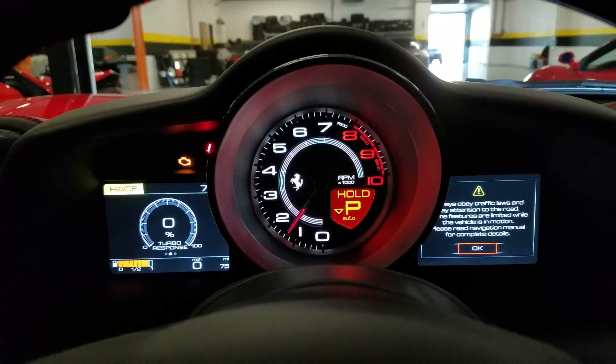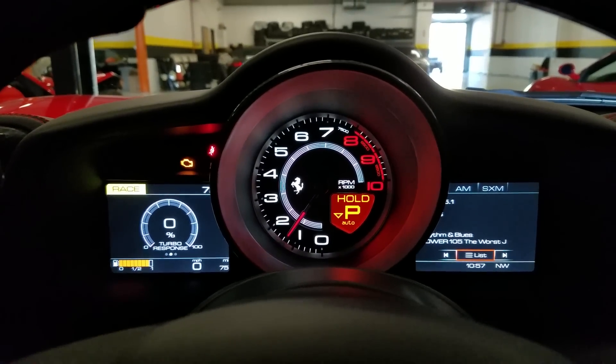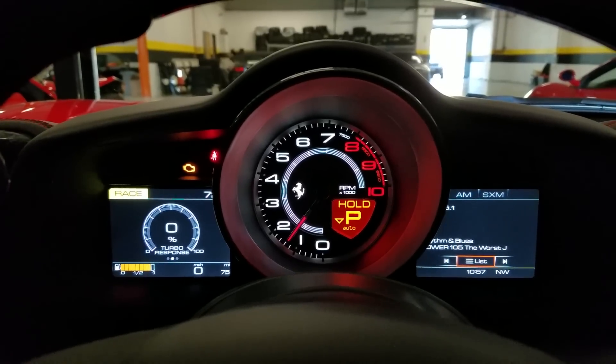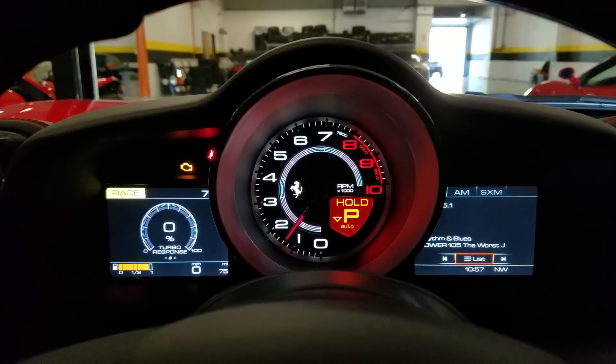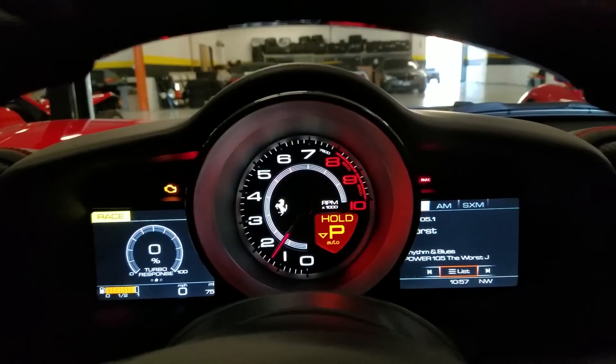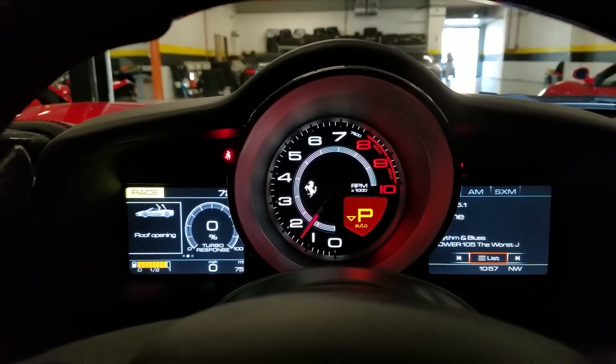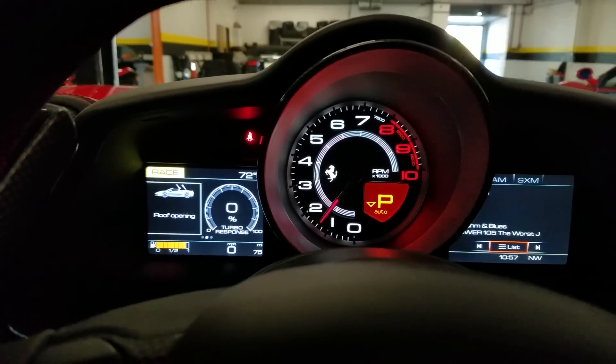75 miles out here. Let me just do the reminder — that check engine light goes off. Scanning system. All systems clear. Put the top down. Check engine light gone.